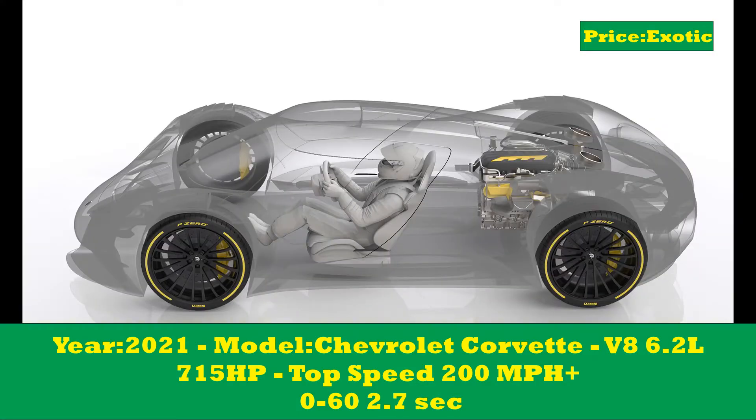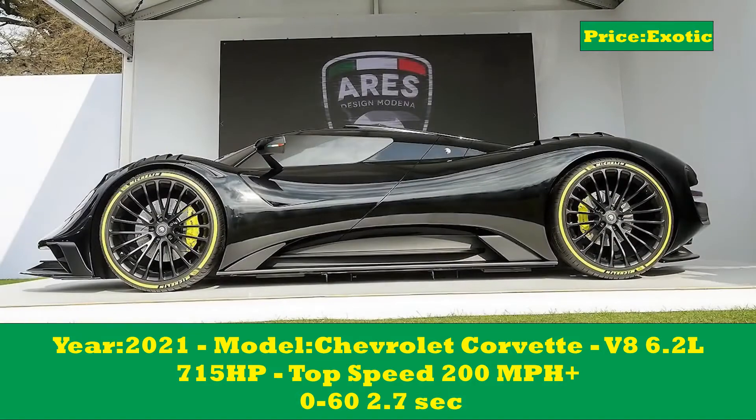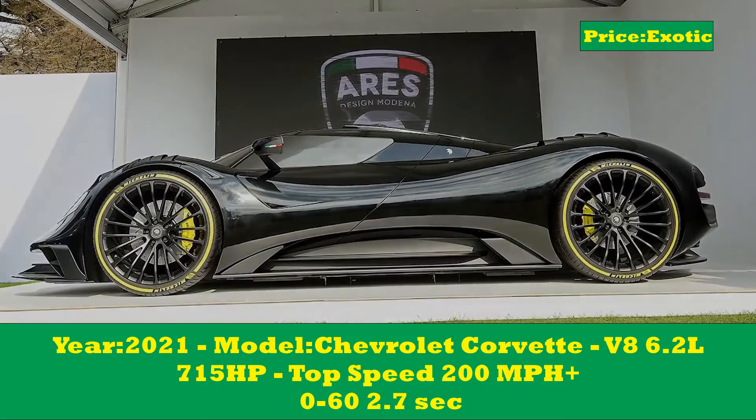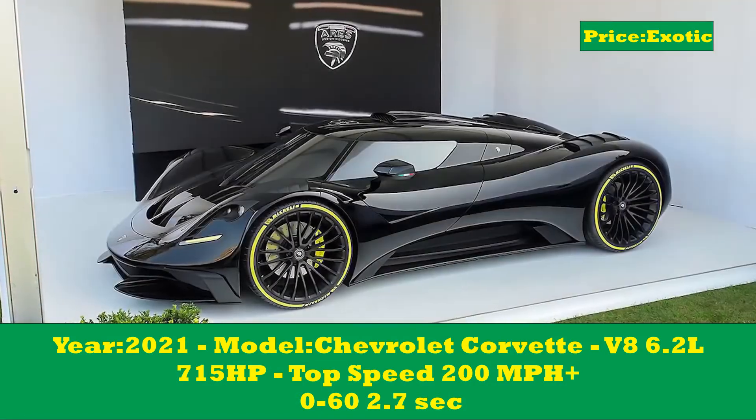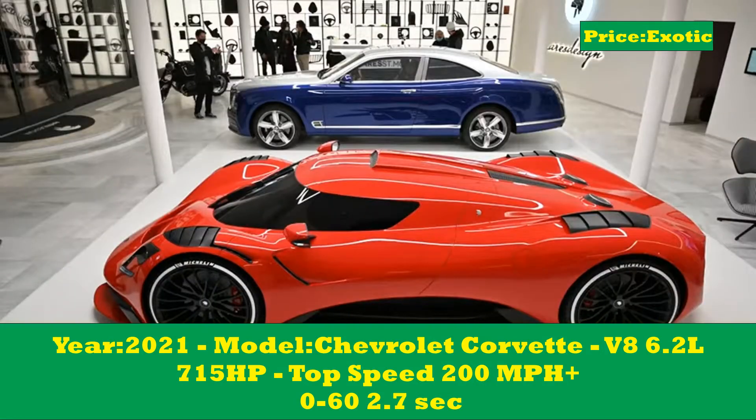Ars' design is based in Modena, Italy, and you might know them for the reincarnation of the De Tommaso Pantera, which they call the Panther Progettuno — a stunning 21st century remake of that amazing Lamborghini Countach competitor from the 80s. The Pantera was built between 1971 and 1993, by the way.